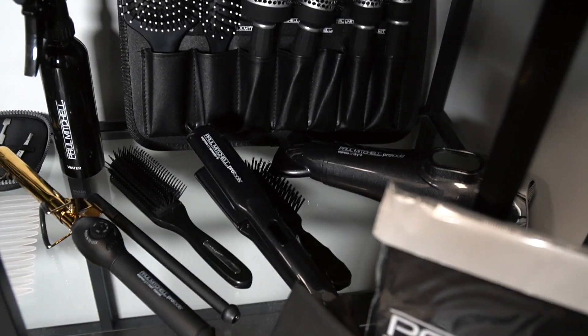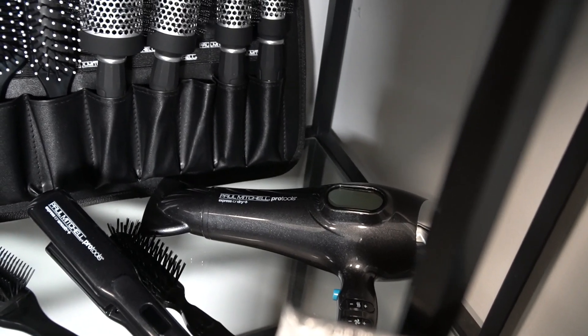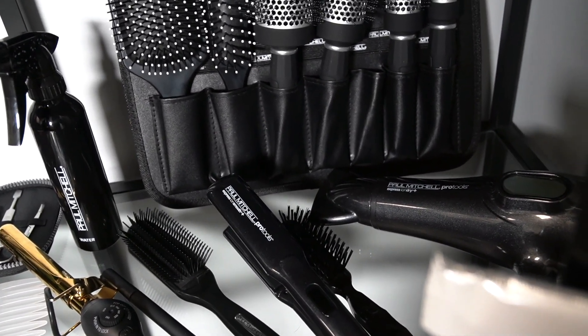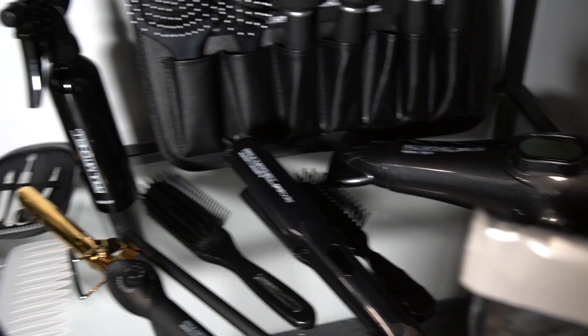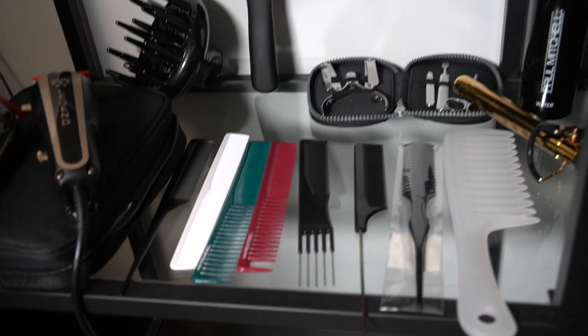Now moving on to the hot tools — they gave us a Paul Mitchell Express Ion Dry blow dryer, which has the diffuser attachment. They also gave us a Paul Mitchell Express Ion Smoother, which is a straightener, and then the Paul Mitchell Marcel curling iron.